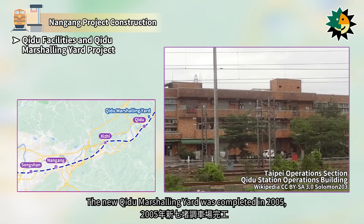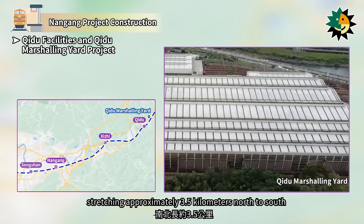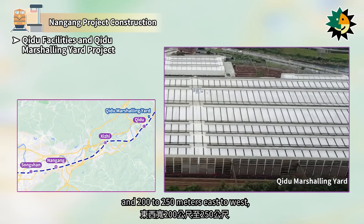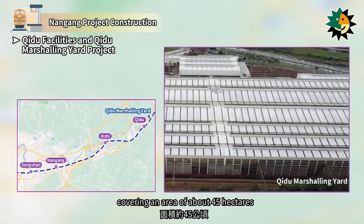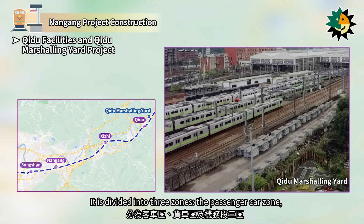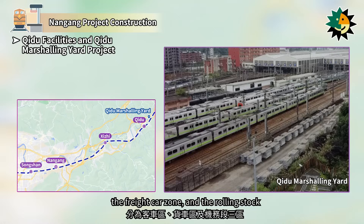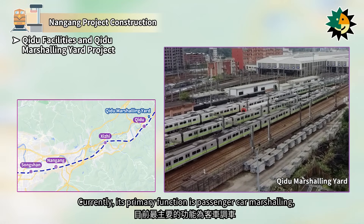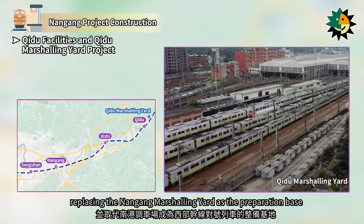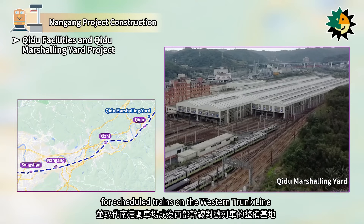The new Shiji Marshaling Yard was completed in 2005, stretching approximately 3.5 kilometers north to south and 200 to 250 meters east to west, covering an area of about 45 hectares. It is divided into three zones: the passenger car zone, the freight car zone, and the rolling stock. Currently, its primary function is passenger car marshaling, replacing the Nangang Marshaling Yard as the preparation base for scheduled trains on the western trunk line.